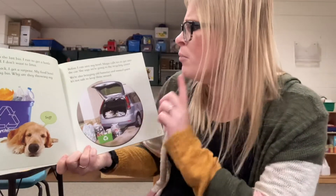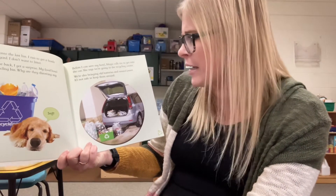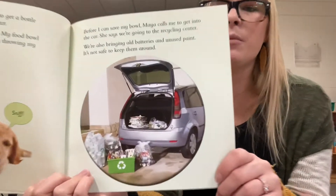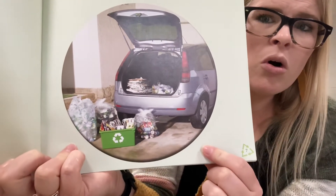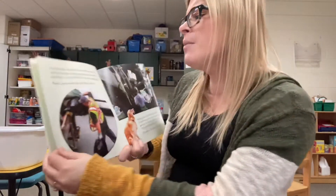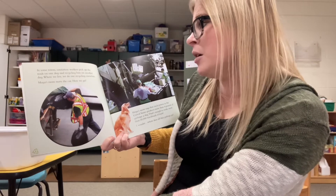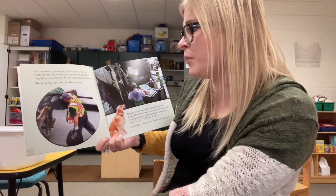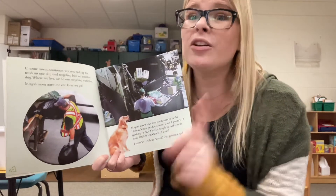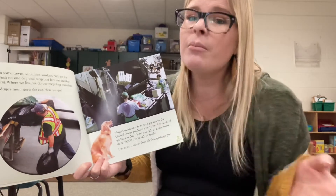He needs a new one. Before I can save my bowl, Maya calls me to get into the car. She says we're going to the recycling center. We also bring some old batteries and some unused paint — it's not safe to keep them around. So they load up their car with all their recycle stuff. In some towns, sanitation workers pick up the trash on one day and recycling bins on another day. Where we live, we do our recycling ourselves. Maya's mom starts the car — here we go. At my house, I have my garbage truck come on Tuesdays and recycling come on Wednesdays, and they pick up all my recycling.